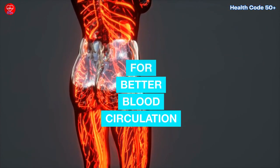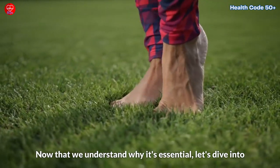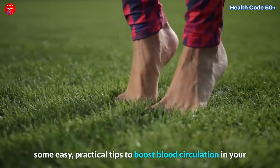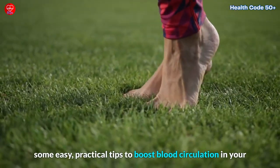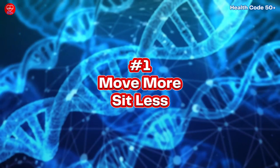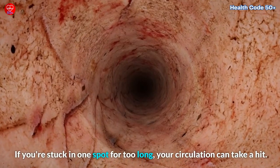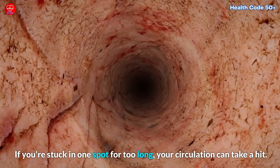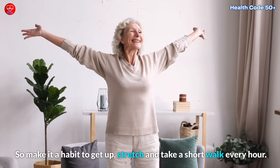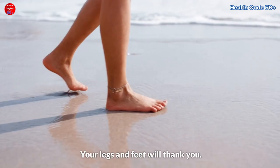Tips for better blood circulation. Now that we understand why it's essential, let's dive into some easy, practical tips to boost blood circulation in your legs and feet and get your circulation in tip-top shape. Number one: Move more, sit less. It's all about avoiding prolonged sitting or standing. If you're stuck in one spot for too long, your circulation can take a hit. So make it a habit to get up, stretch, and take a short walk every hour. Your legs and feet will thank you.